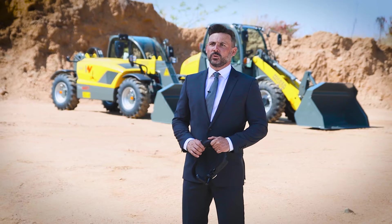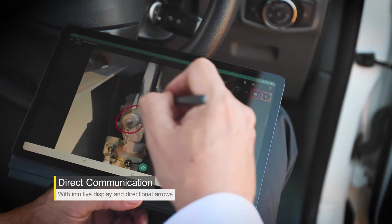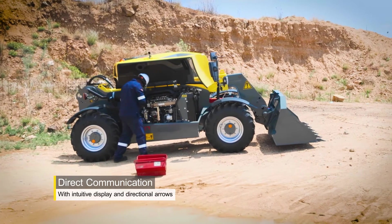A very intuitive display gives us the possibility to communicate with our customers verbally, but also via directional arrows to point out the problems immediately.